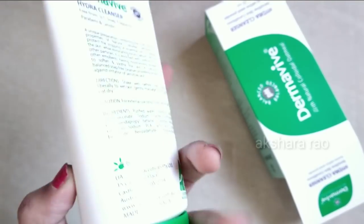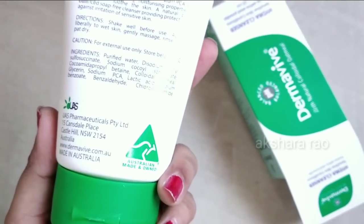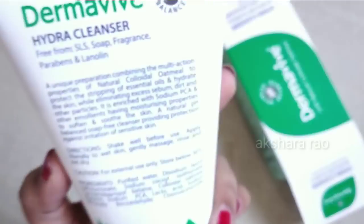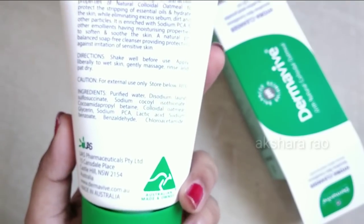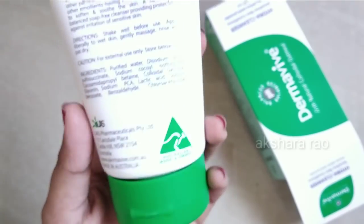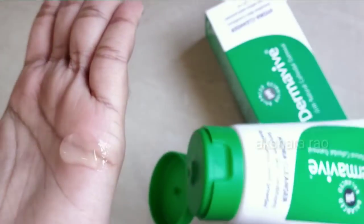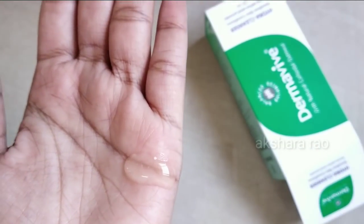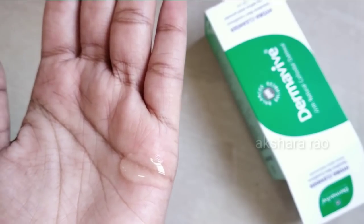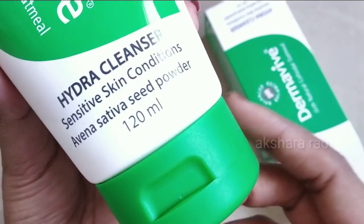For packaging, you can get it in 120ml. This is an Australian made and owned product. While the face is cleansed, the skin is very smooth. Natural oils are not stripped — the face is very smooth after use. The consistency is gel-based, so this gel-based cleanser suits all skin types.